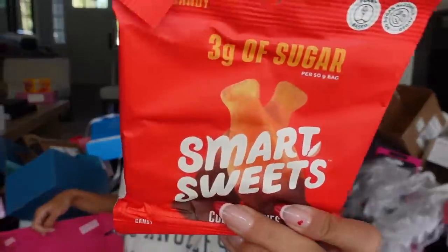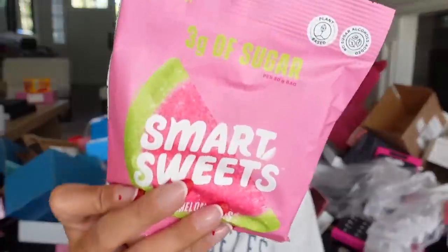Smart Sweets — I love Smart Sweets. They have three grams of sugar or less in their bags of candy and they mimic the real stuff. These are probably my favorites as well as the suckers. They even have teddy bears. Thank you guys.